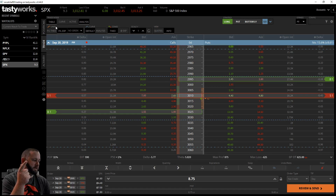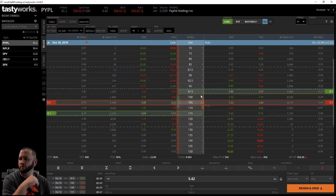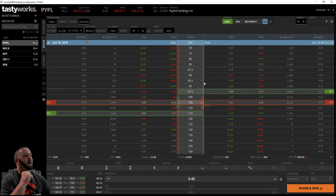On a debit spread like a regular butterfly, because you're paying for it, you want IV to ideally be lower. Right here you can see the S&Ps are at 9.3 IV, so that would be good for a regular butterfly because it's cheaper. Whereas with PayPal, you'd want to do an iron fly or a broken wing because the premium is a lot higher.